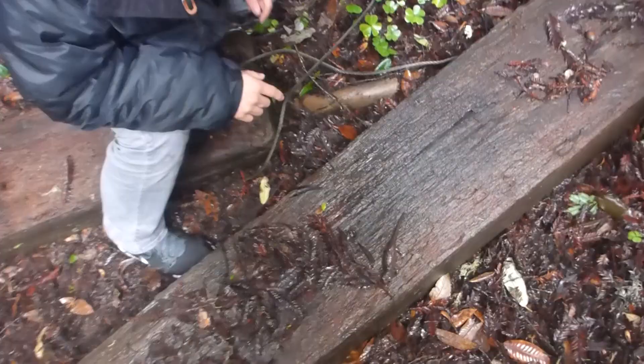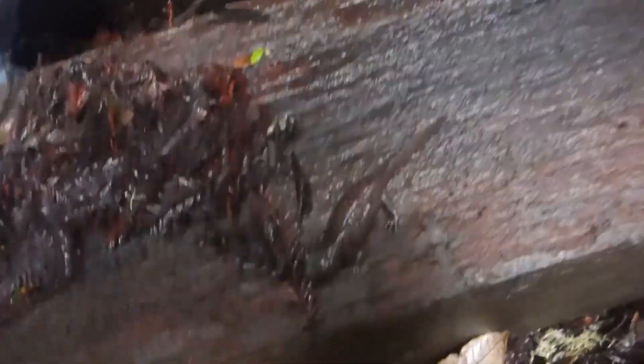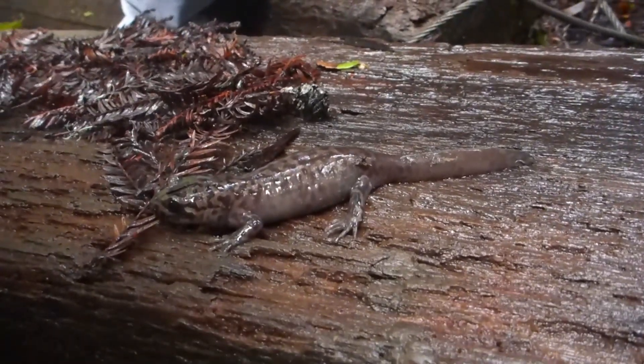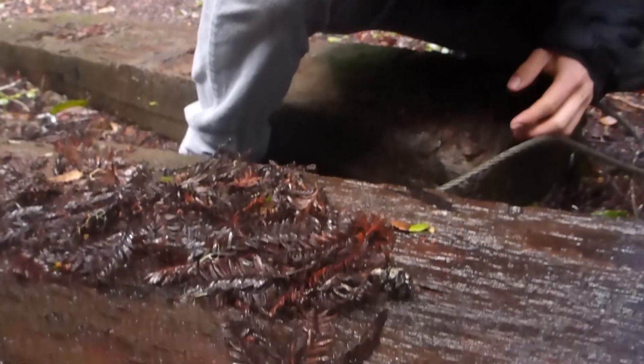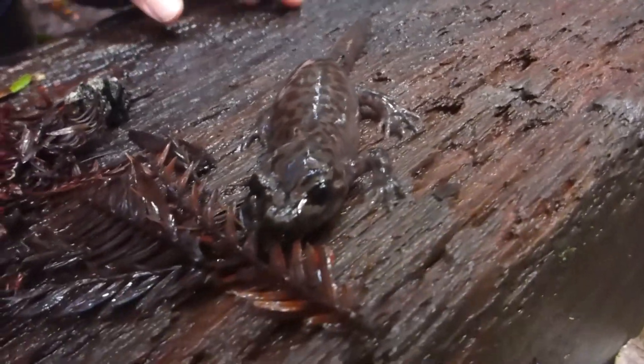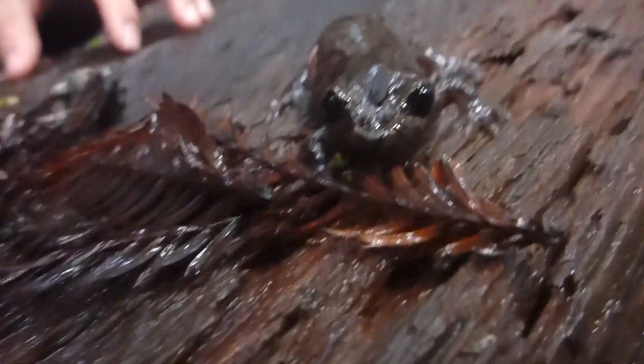Pretty cool though. This is a juvenile California giant salamander. After the coastal giant salamander, this is actually the largest terrestrial salamander in the world. It can grow up to a length exceeding a foot — a very massive salamander. And even though it's a juvenile, you can already see its significant size. It's already larger than all the other salamanders we've seen today.